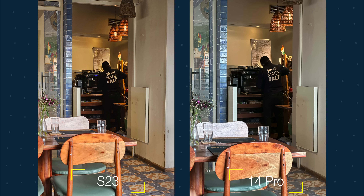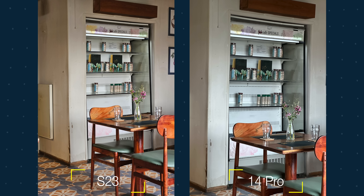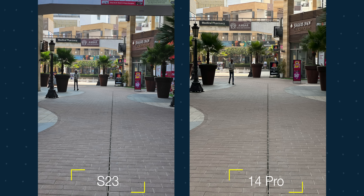For the telephoto lens, both are 3x but with different focal lengths. The iPhone produces sharper images with decent color temperature — the details on objects and text in the background are better. That doesn't mean the S23 is bad — 3x photos in daylight are good and can compete with any phone.